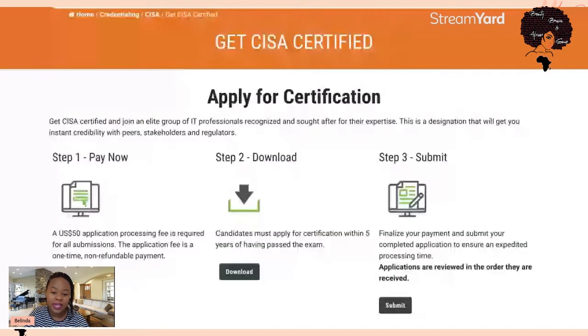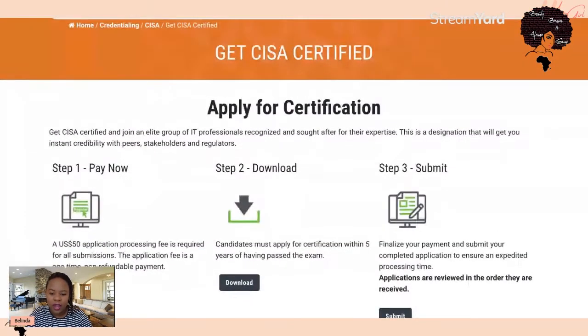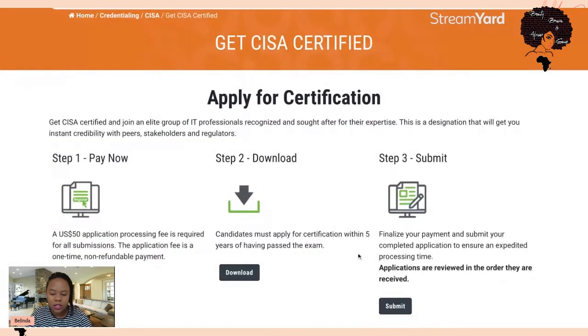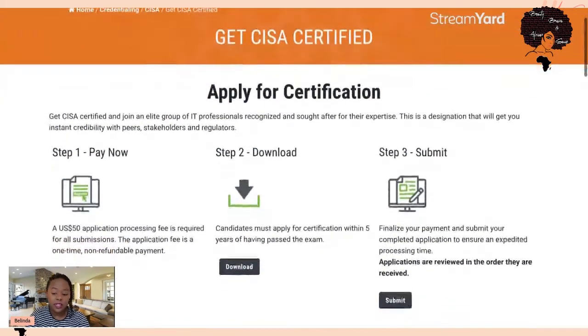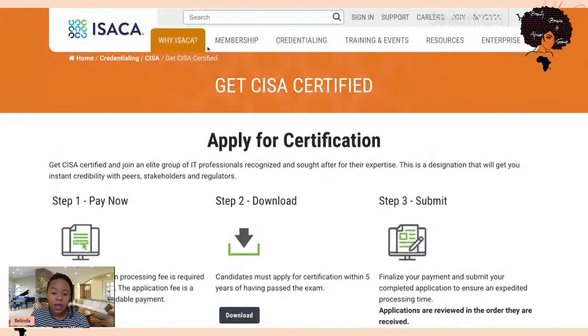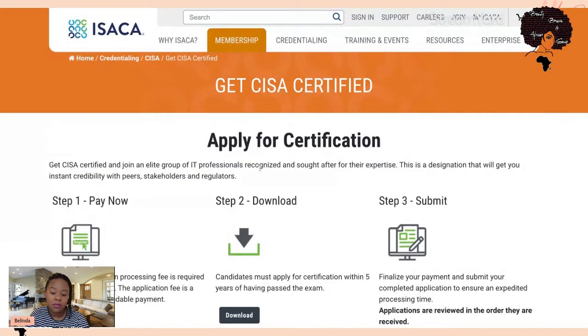I'm on the ISACA website now. When you go on the ISACA website, just type CISA in the search bar and you'll see different options. The option I'm on is 'Get CISA Certified' — I clicked on that and landed on this page. The process of getting certified is very simple, and 'Get Certified' is one of the options that comes up as a search result.